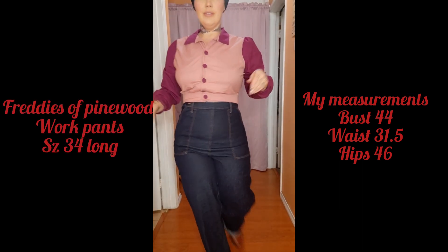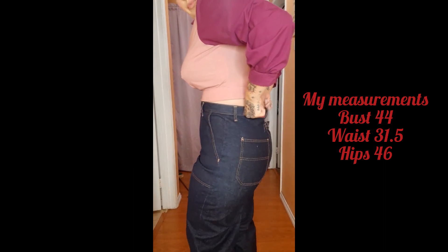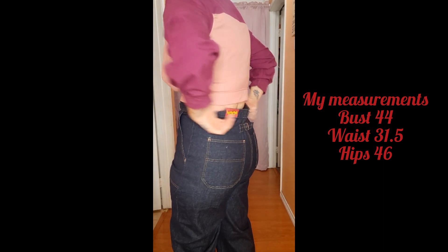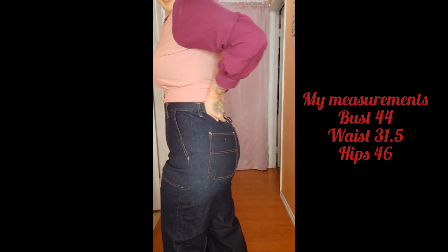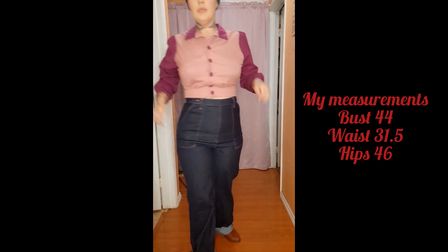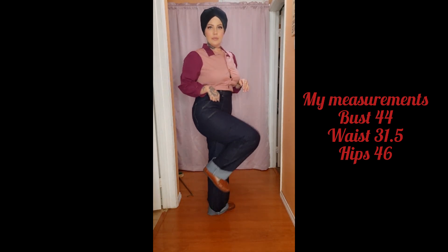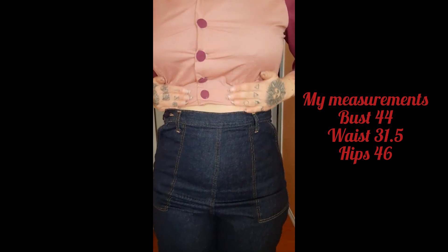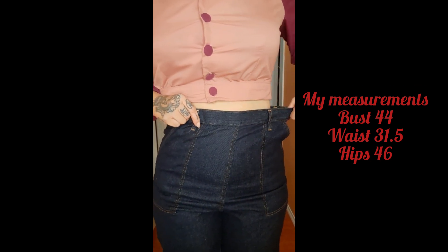Here are my work pants. They do give off 1940s vibes, which I love. But they have all this gapping in the back, which I don't love. They even have a buckle in the back that I tightened all the way and it didn't fix the waist, so I'm going to have to alter these. I love that I can have a giant cuff — very rockabilly. I like the way they make my body look, so I'm keeping them.